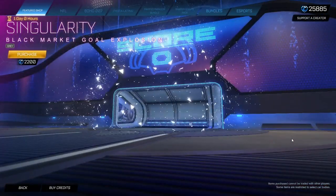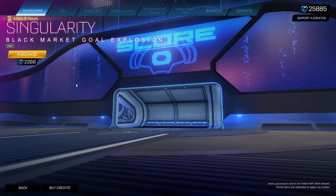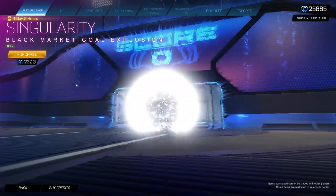Great Singularity — kind of looks titanium white. It's worth like $1,000 on the market, but you won't be able to do that soon because trading's gone.